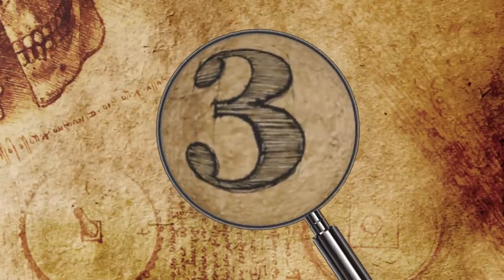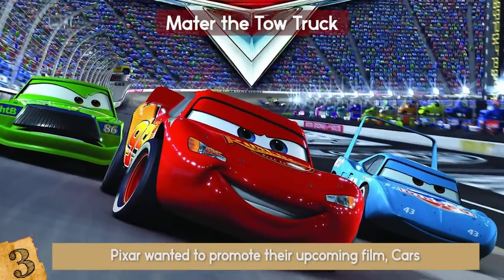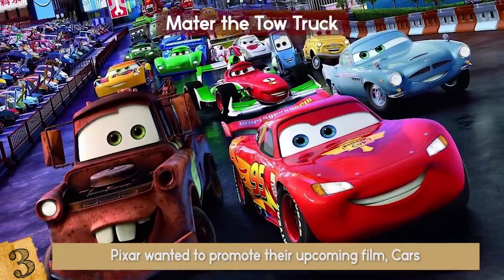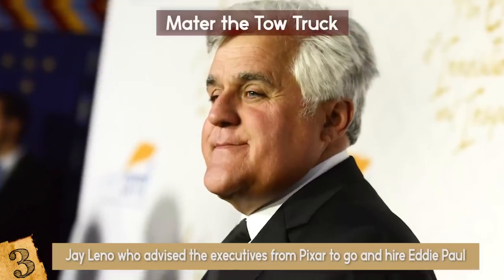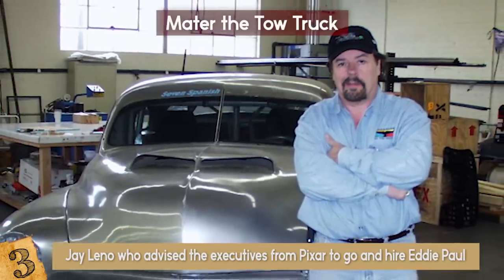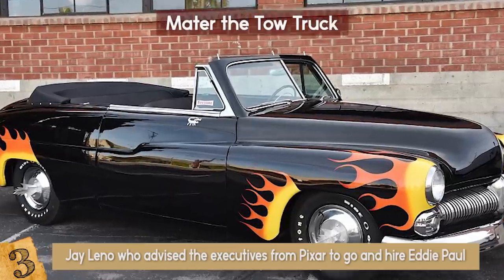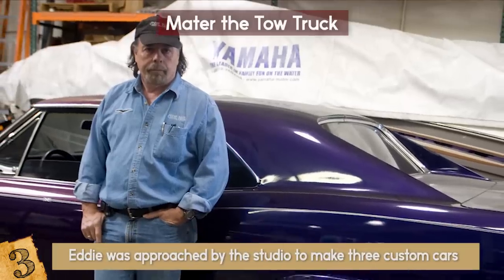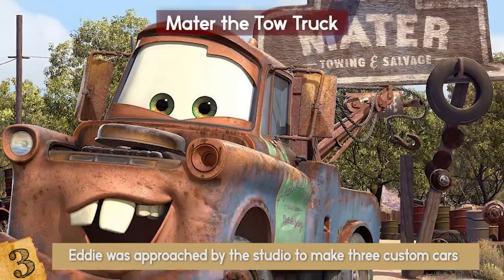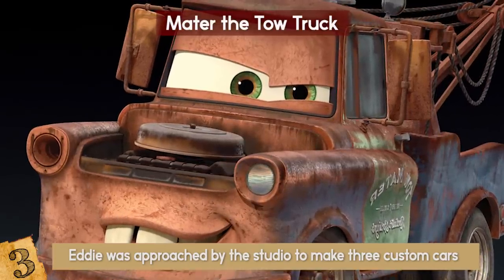Number 3: Mater the Tow Truck. When Pixar wanted to promote their upcoming film Cars, they came up with an interesting idea — to order life-sized models of three cars from the movie and drive them around during the promo tour. Allegedly, it was Jay Leno who advised Pixar executives to hire Eddie Paul, a car stuntman and manufacturer who over the last couple of decades has made customized cars for many Hollywood hits, including Grease and Triple X.